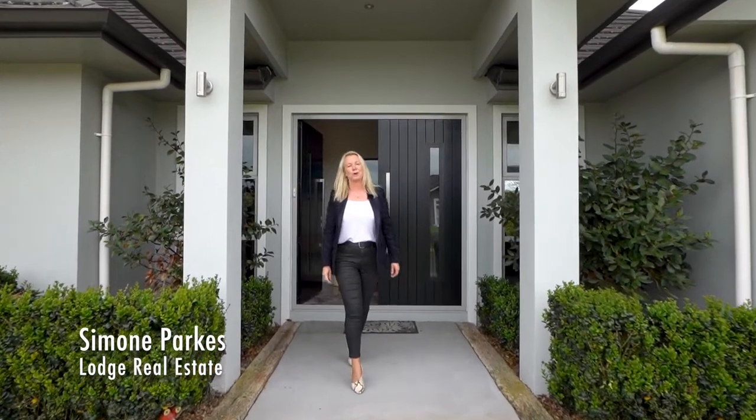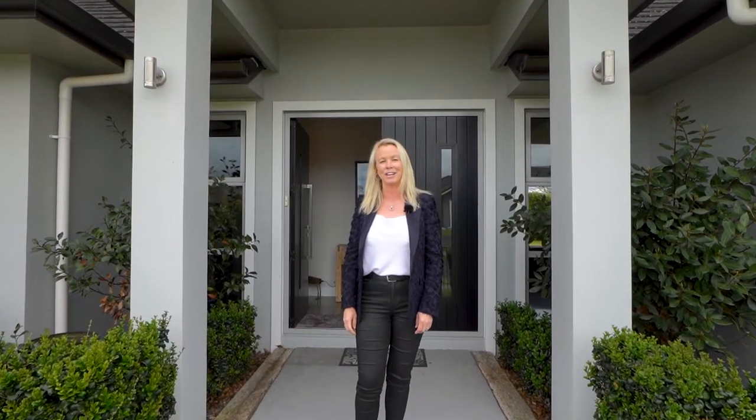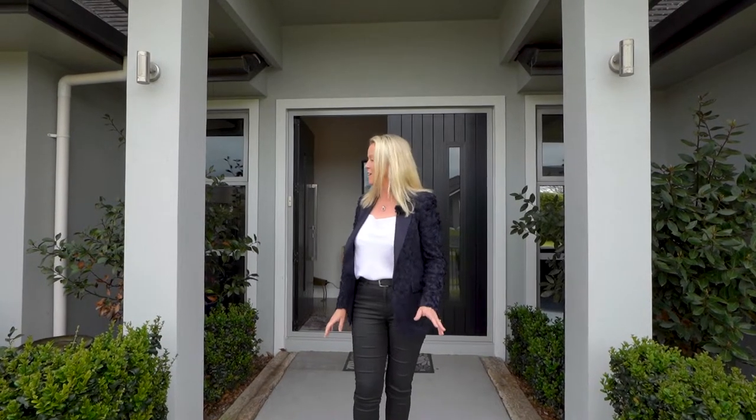Hi everyone, it's my pleasure to welcome you to 26 Roy Hilton Drive, situated in a sought-after enclave in North Flagstaff. This five bedroom family home offers space galore and so much more, and I can't wait to show you around, so come on in and take a tour.